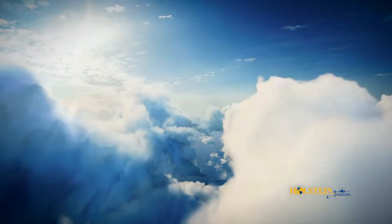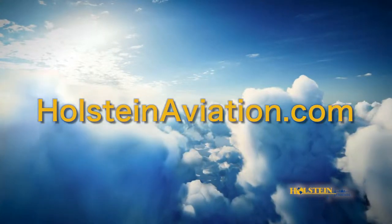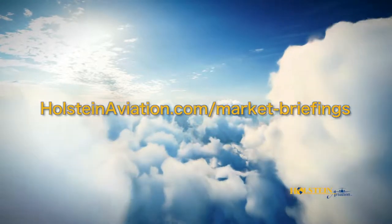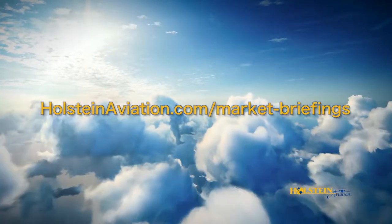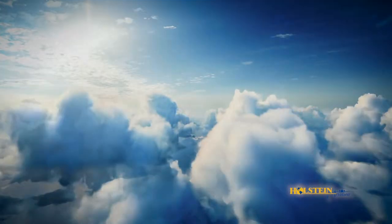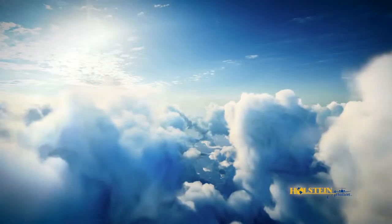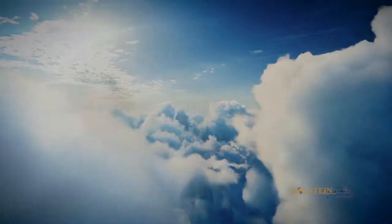For some valuable resources, I would encourage you to check out our website at holsteinaviation.com. Resources include market briefings on nearly 100 different models of turbine business aircraft, updated every month and downloadable for your convenience. Additionally, there are helpful and informative video reviews and information on a variety of aviation topics that are frequently added and updated.